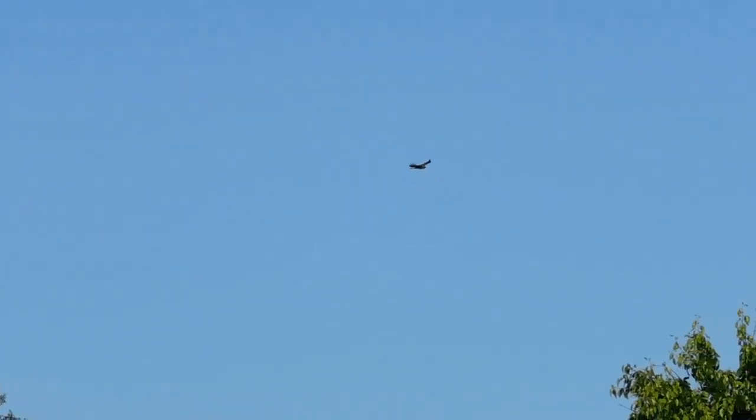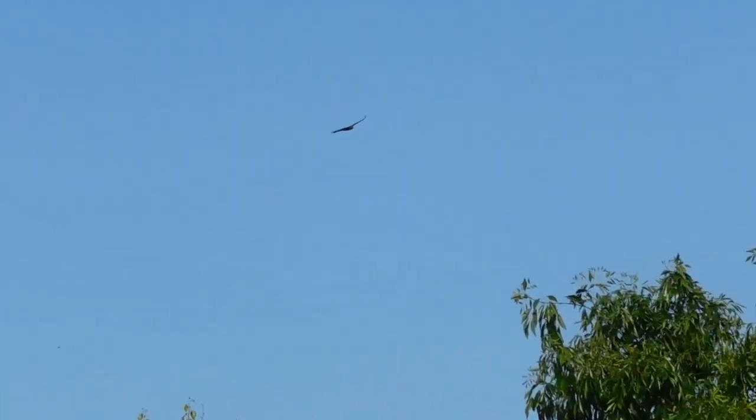This is the mom red-tailed hawk flying near the nest tree. She's just returned from the Whispering Hills Ranch area — she was on sentry duty, saw an intruder, took off, and escorted it out of the area. That's what a mom does for her babies. Very diligent.